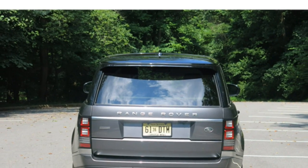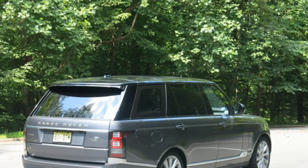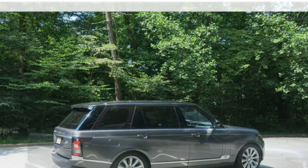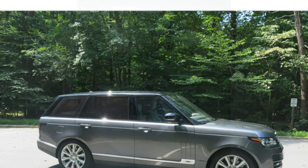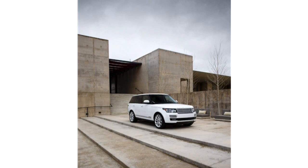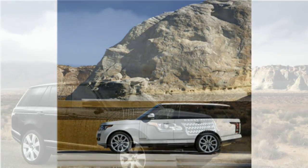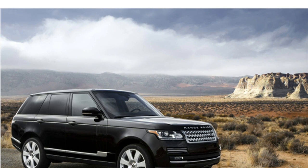Optional features include quad-zone automatic climate control, a panoramic sunroof, a dual-screen rear-seat entertainment system, 19 or 29-speaker Meridian audio systems, a Wi-Fi hotspot, head-up display, a 360-degree camera system, adaptive cruise control, automatic parallel park assist, lane departure warning, blind spot monitoring, rear cross-traffic alert, and forward collision warning with automatic emergency braking.